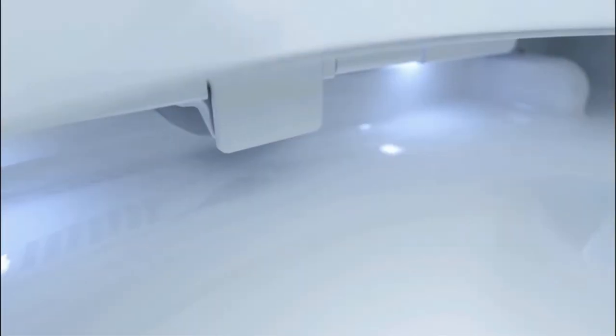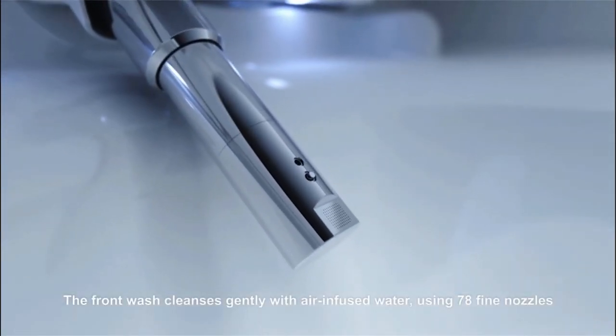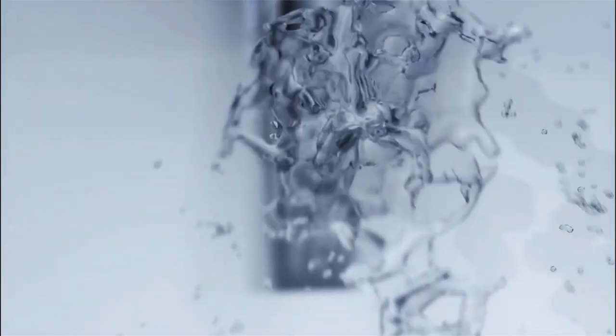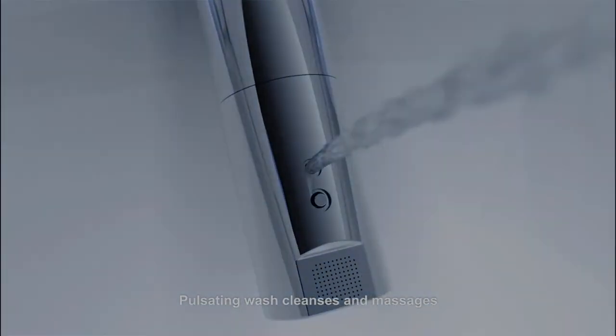The pump-assisted flush provides a lot of pressure to ensure a clean bowl with no stains. If you live in an area with frequent power outages, this device has you covered against any unpleasant situations. It comes with an emergency backup flush that works efficiently with only a touch of the button.